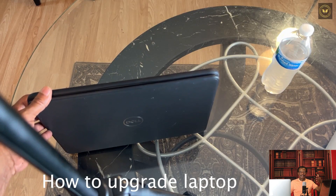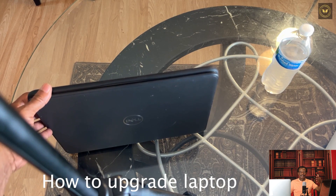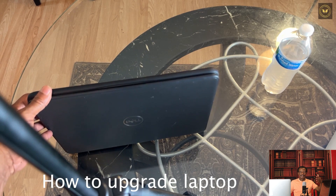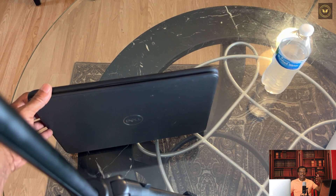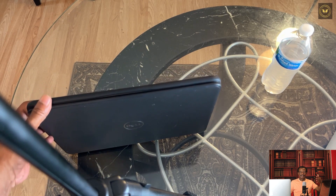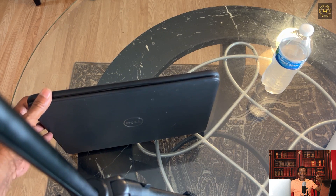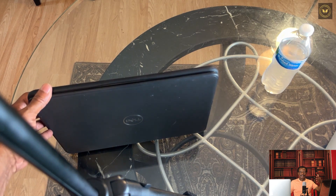Hey my people, my people! I want to talk to you today about what's waiting inside your laptop, inside your computer. So what happens is when you go to buy a computer, the person where they sell you the computer will start talking about megahertz, gigahertz, gigabyte and blah blah blah — you don't know what they're talking about, they scatter your head.